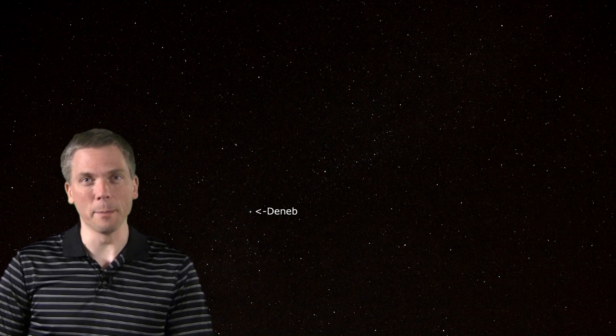Now start at Deneb. This hop will take us a total of 9 degrees, so more than the typical 7-degree finderscope field of view. Imagining a line from Sadr through Deneb, continue a few degrees until you see a trail of 5th magnitude stars. The first few degrees we can see 3 or 4 of these 5th magnitude stars, but note how they start to bend slightly.